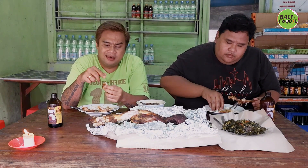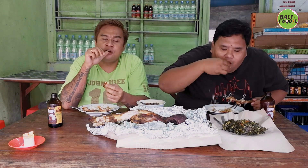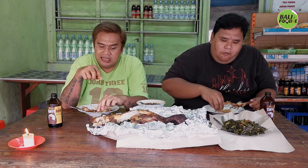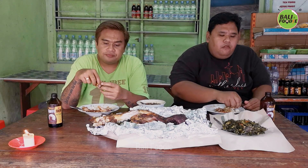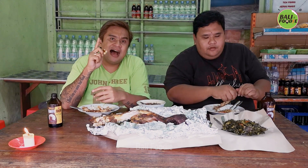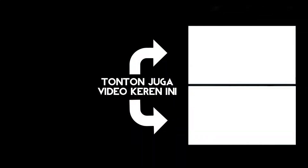Bukanya mulai jam 10 pagi sampai jam 6 sore. Ini kelinci guling tidak selalu ready, jadi kalau yang mau makan dan mencoba kelinci guling, telepon dulu, hubungin dulu Pak Takun sehari sebelumnya. Terima kasih telah menonton.